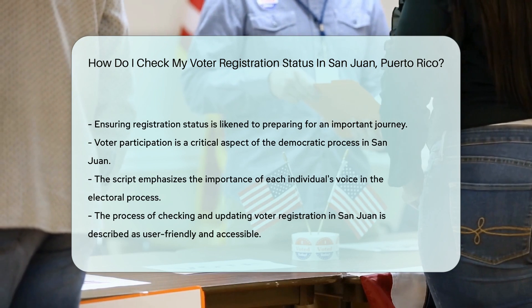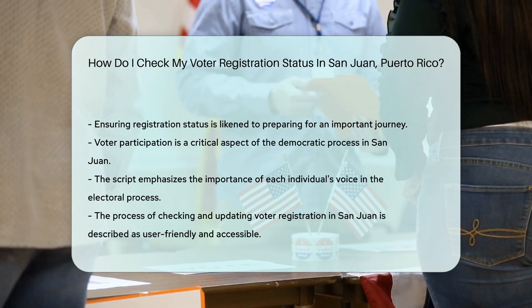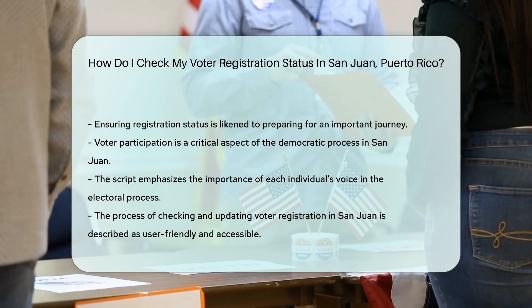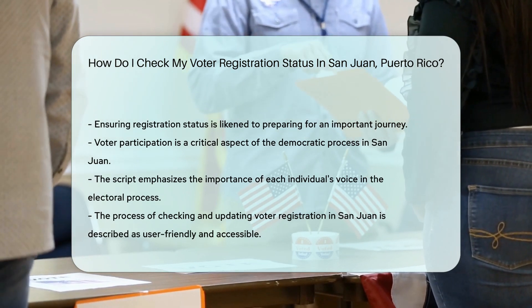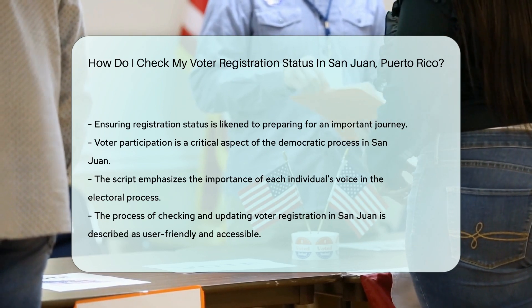Remember to check your status well before election day. It's like getting your passport ready for an adventure — you wouldn't want to miss the trip, right? So, are you ready to check your voter status in San Juan? It's your ticket to joining the fiesta of democracy. And don't forget, your voice matters.